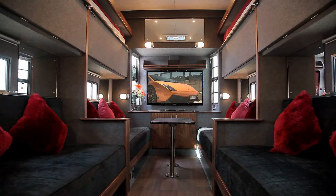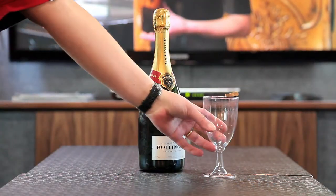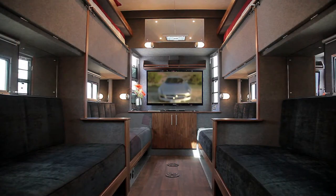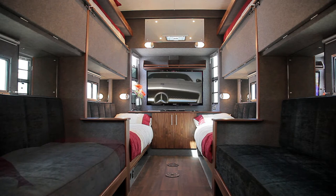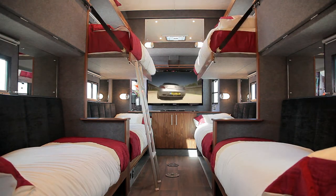The spacious lounge area at the front of the vehicle includes a 50-inch television with DVD player, and is perfect for debriefing, relaxing and entertaining. This area also sleeps up to eight people, and all beds include luxurious linen and super thick mattresses for extra comfort.